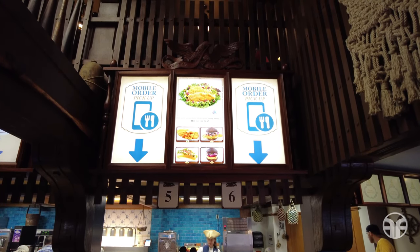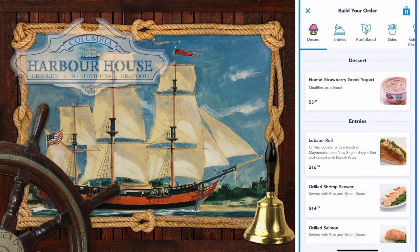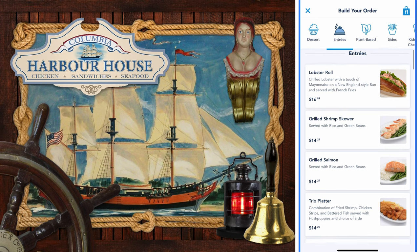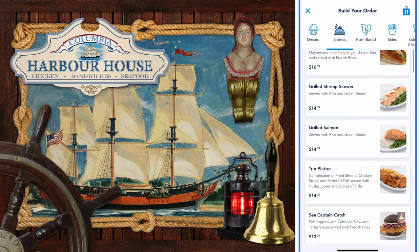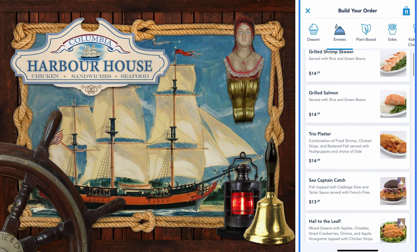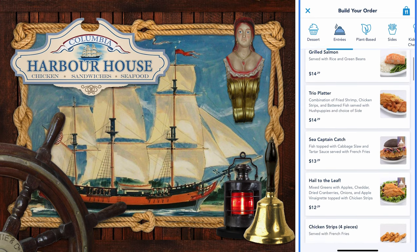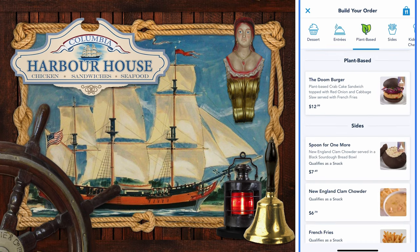Here's the seafaring menu options. Columbia Harbor House offers dessert like a nonfat strawberry Greek yogurt, and they also have entrees like a lobster roll, a grilled shrimp skewer, grilled salmon, the trio platter, the sea captain catch, hail to the leaf, and chicken strips. They also have a plant-based Doom burger and additional sides.